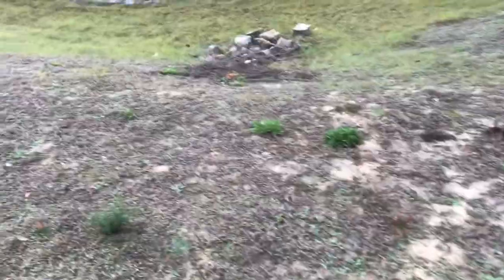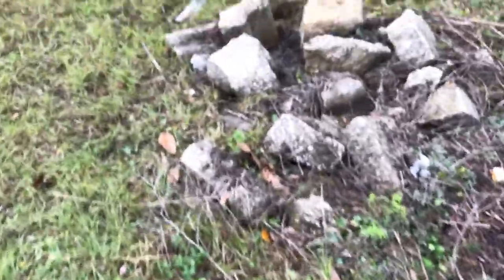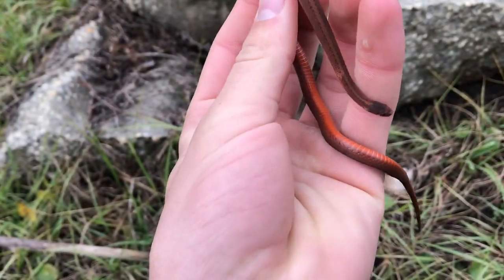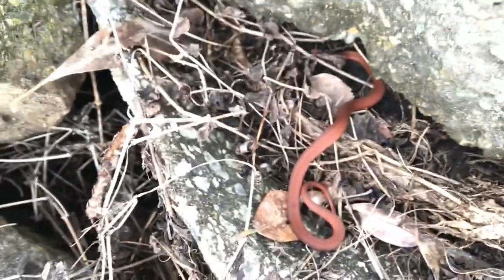Alright, so I'm releasing the snake. As you can see there's a road right there. I was just driving past and I saw the stack of rocks over here and I was like, ooh, that looks good. It was underneath this rock because there's another one underneath it — it was just in between the two rocks. I'm just going to let it go there.